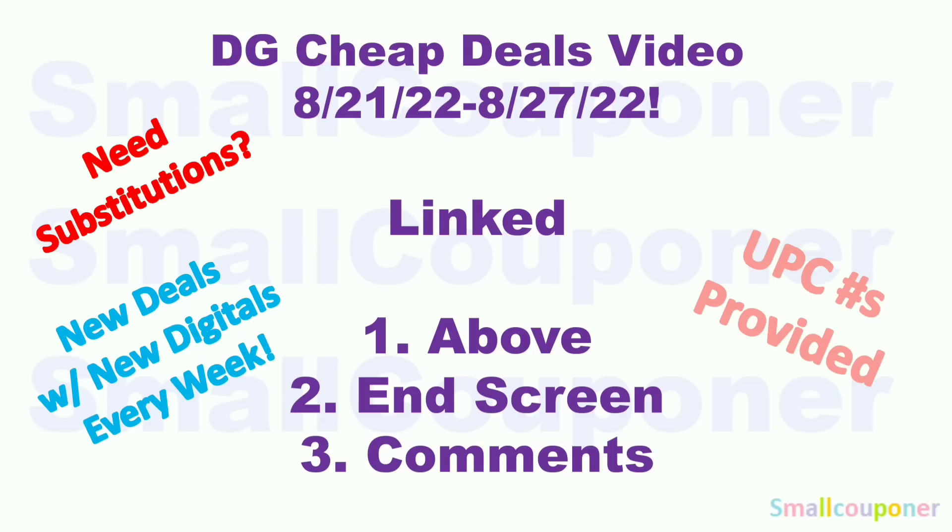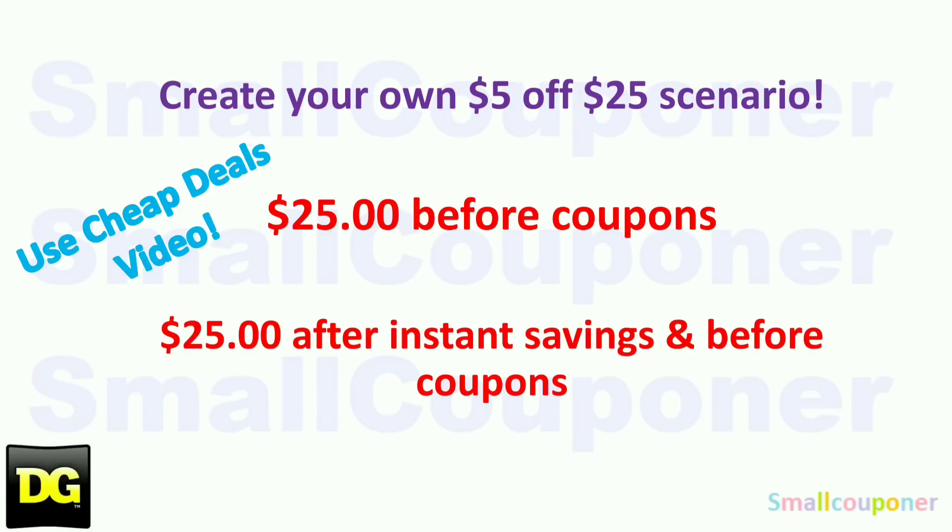There are more deals in my Dollar General Cheap Deals video for this week, August 21st through August 27th. If you need substitutions — since I don't know what's in stock at everyone's store — substitute preferably with something at a similar price point before coupons. If it's multiple items, it should be a similar total before coupons. These are all of the new deals with new digitals that I post every week, and I provide UPC barcode numbers for items you cannot search for on the app. I'll link that video above. You can also create your own $5.25 deal: if you're not doing anything with instant savings, you only need $25 before coupons. If you are doing instant savings, make sure it's $25 after instant savings but before coupons.